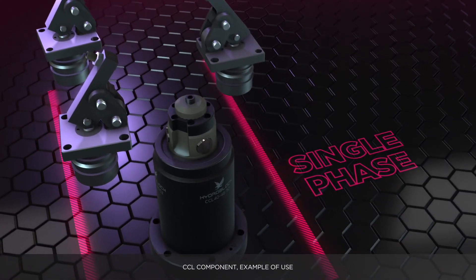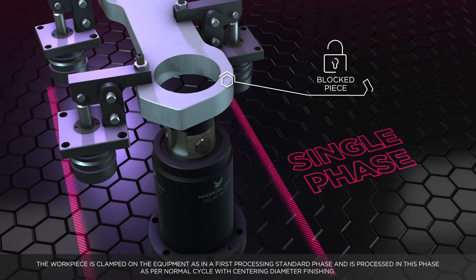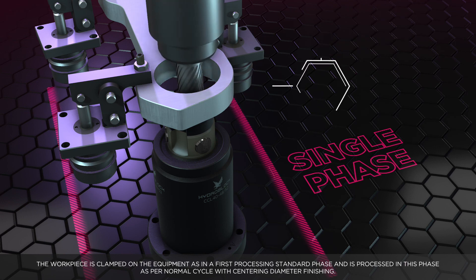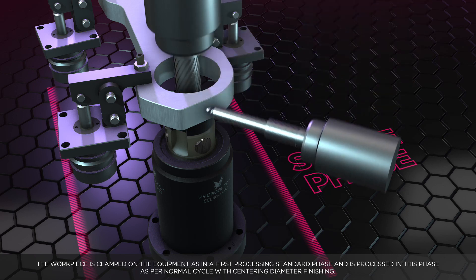CCL component — example of use. The workpiece is clamped on the equipment as in a first processing standard phase, and is processed in this phase as per normal cycle with centering diameter finishing.